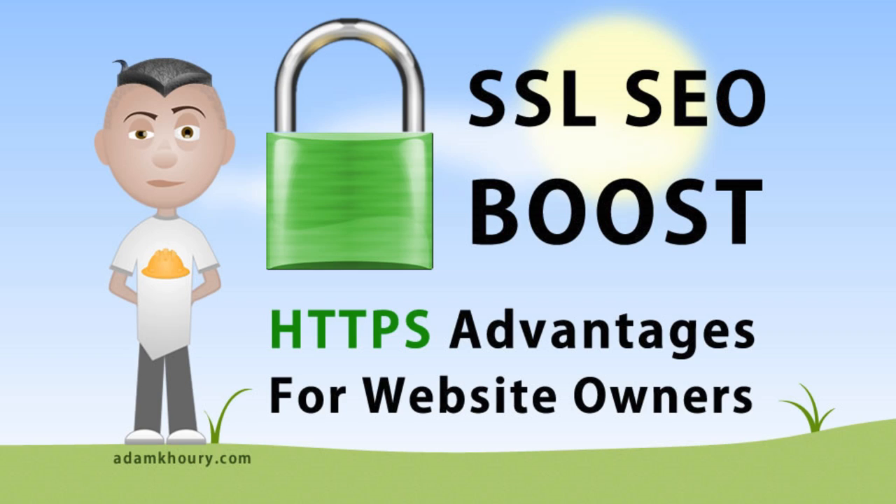Here are some handy tips if you decide to go for the SSL ranking boost in Google search engine for your website. The first thing is you will want to research the different types of SSL certificates that you could apply to your server, because there are many different types and levels of SSL certificates which have different security features and so on.